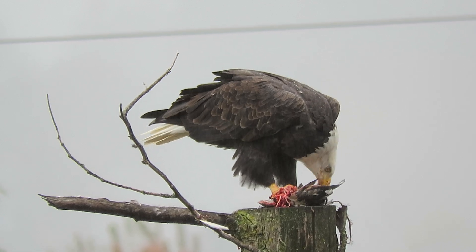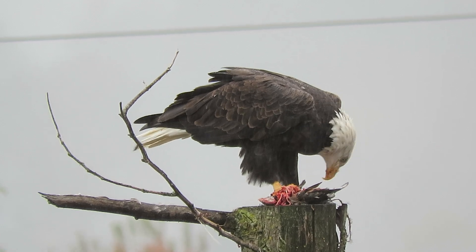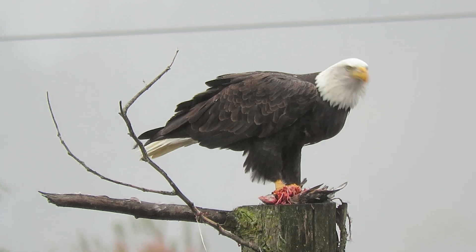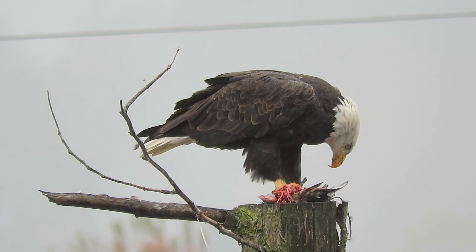One crow below but he's not gonna risk getting too close to the eagle — eagle's not gonna move for a crow anyway. He enjoys his food. I've seen him eat on this perch before; it's just the perfect spot for him.